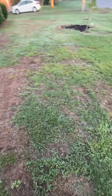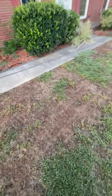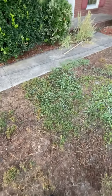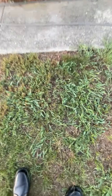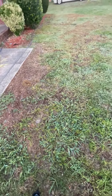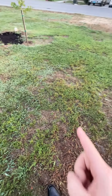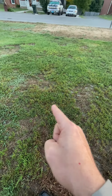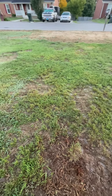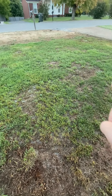I even put some Bermuda seed down, but you can see what was thriving here before was this little heifer — goose grass. Very hard to kill. Quinclorac doesn't seem to really get it. But this where I slit seeded fescue before, I guess I did a splotchy job, or just the goose grass edged it out in all of these dead spots.